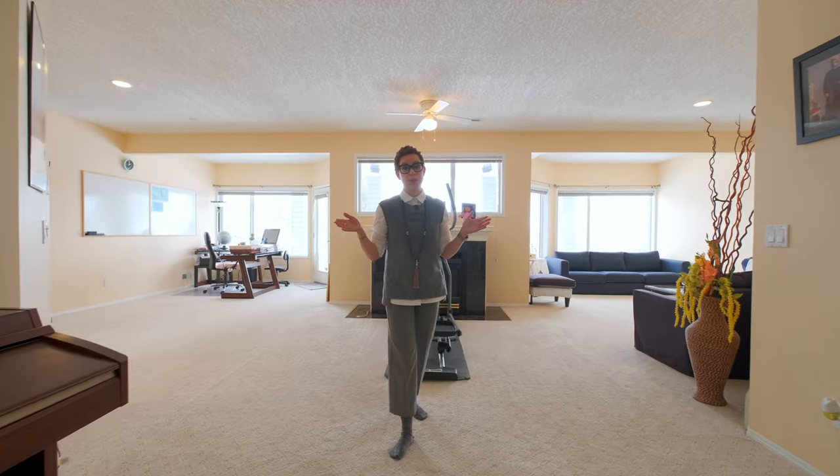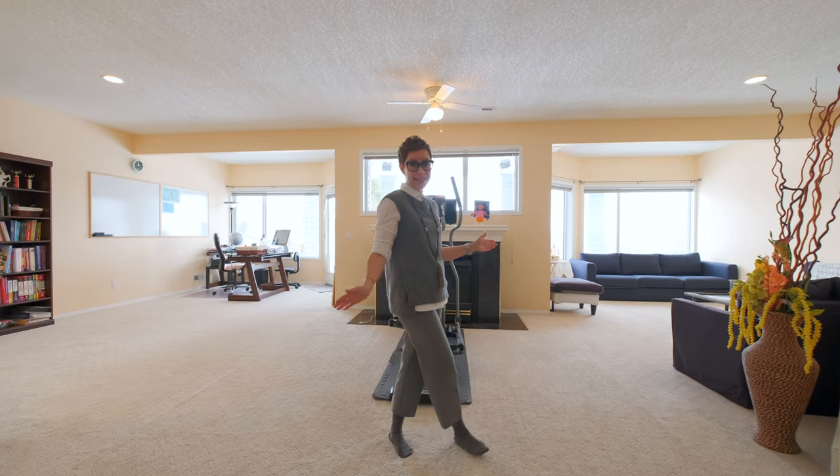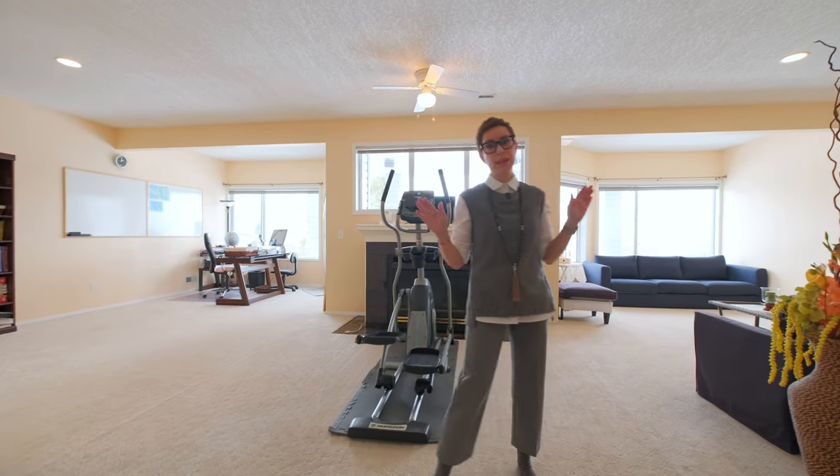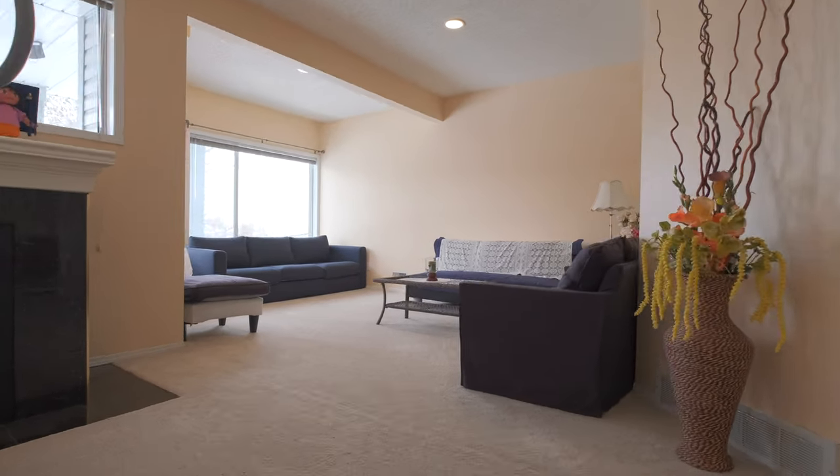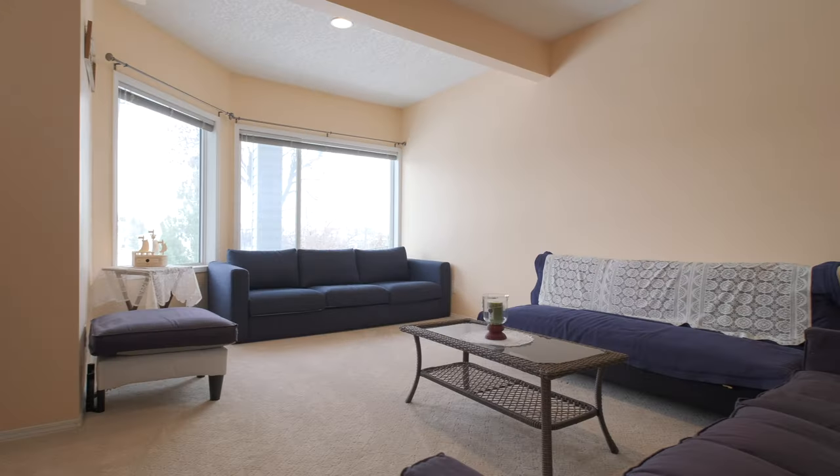Speaking of natural light, have a look at this space down here — I think it's one of my favorite spaces in this home. You have a great sitting area over here and wall-to-wall windows, so so much natural light.